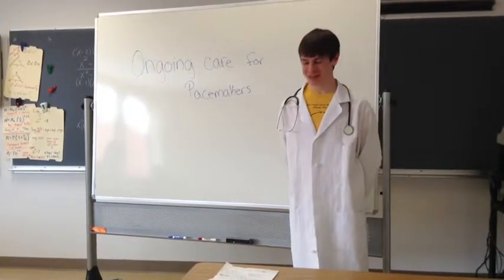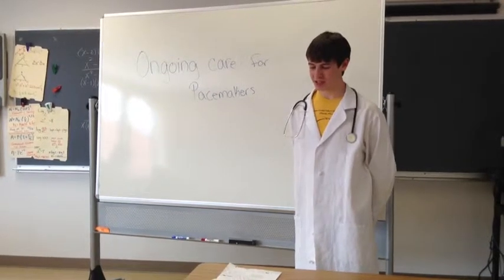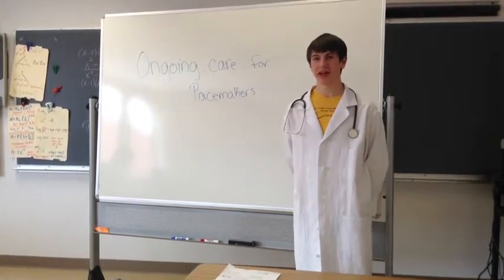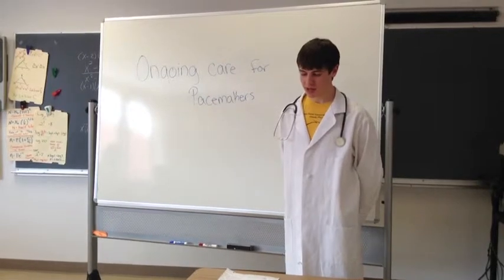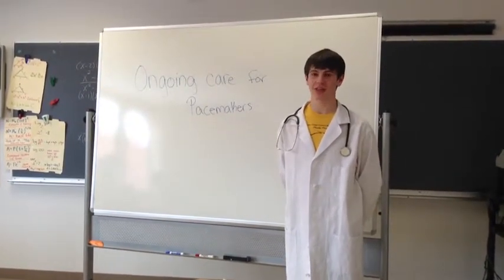Ongoing care for pacemakers: some ongoing care for pacemakers includes many doctor's visits to check on the pacemaker, checking for broken or dislodged wires, weak or failed battery, progression in heart disease, or electrical signals that have been disturbed.